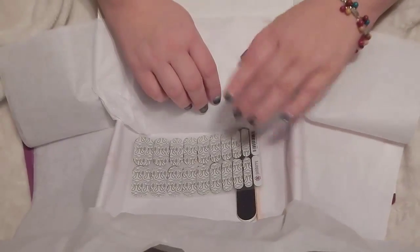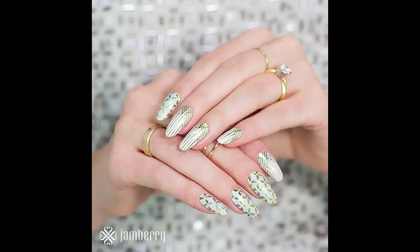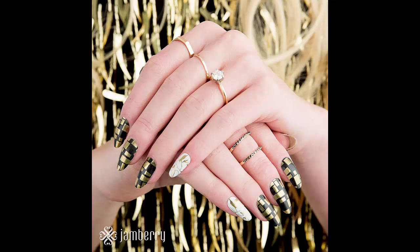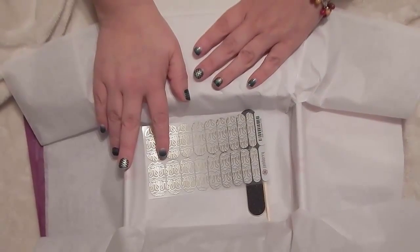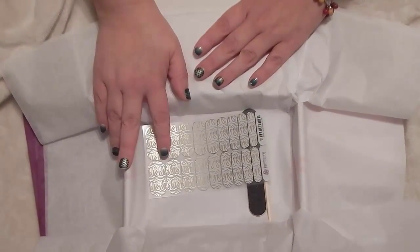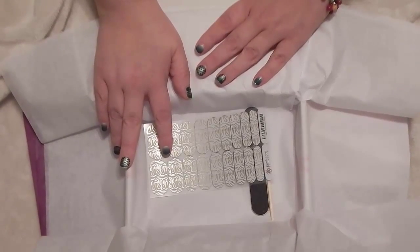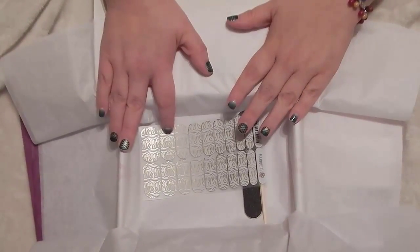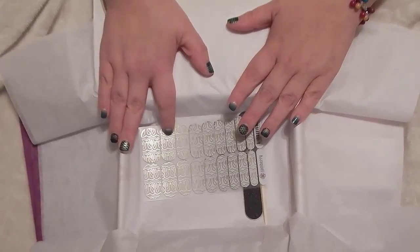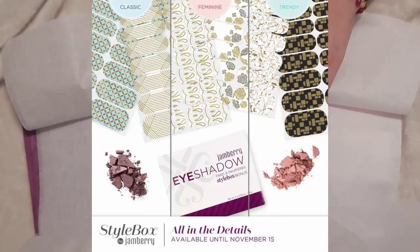I hope you all have enjoyed this style box unboxing. I'd like you to share with me what your favorite is — the classic, the trendy, or the feminine style. Remember, this style box is available until November 15th. You get to choose your style, and after November 15th, if you get a style box subscription, you will be ordering for December. If you want to know how to order this style box, go ahead and click the link in the comments and it will give you all the information you need to know. Feel free to ask questions.